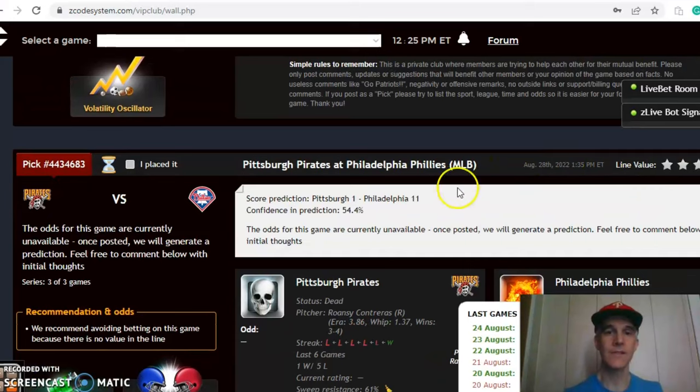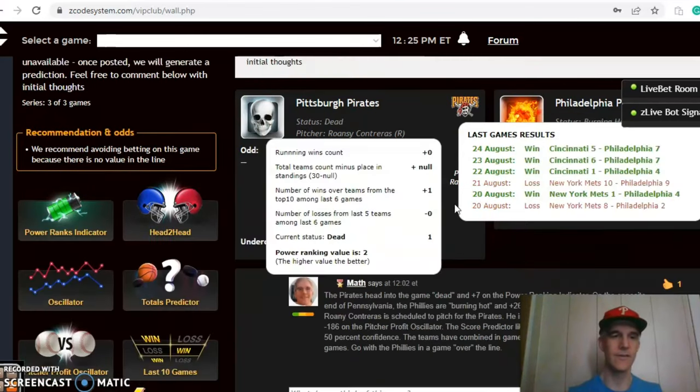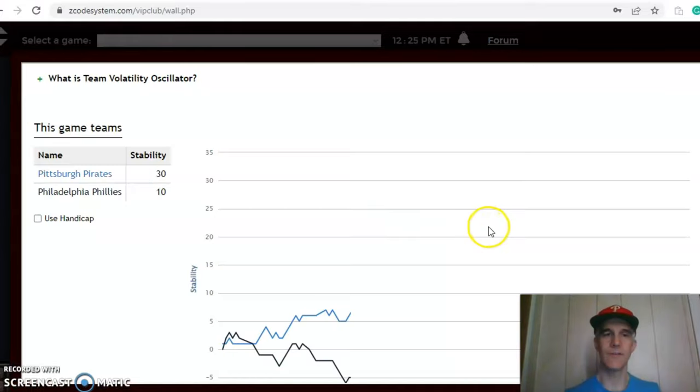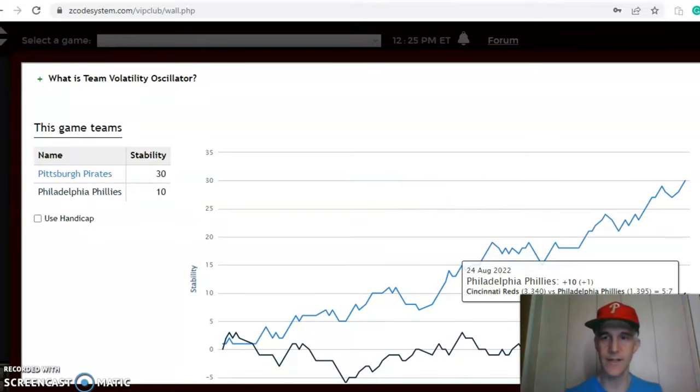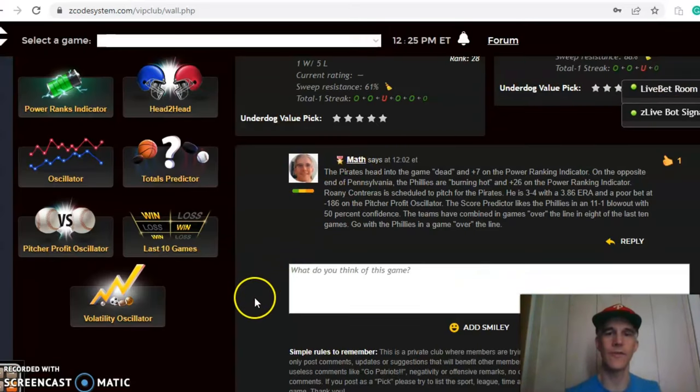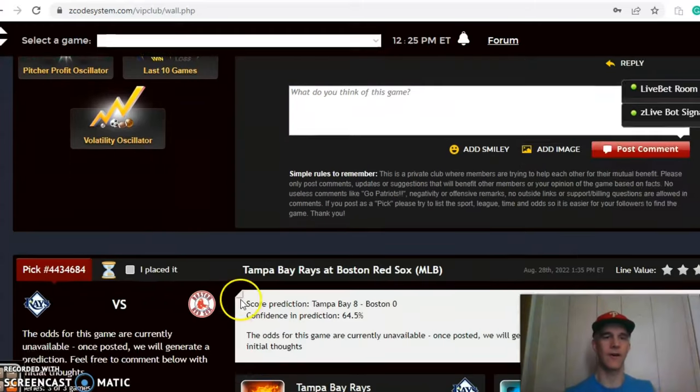The score prediction has the Phillies in a blowout by an 11 to 1 score with about 54 percent level of confidence. Looking at the volatility oscillator, the Phillies are at plus 10 while the Pirates are at plus 30. Consistency doesn't necessarily mean good — it just means they are consistent with regard to their favorite/underdog status. The Pirates will be the underdog; the Phillies will win this one in a game going over the line.